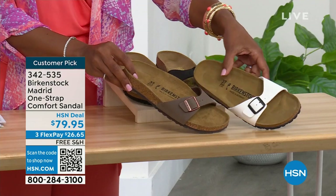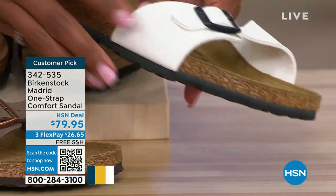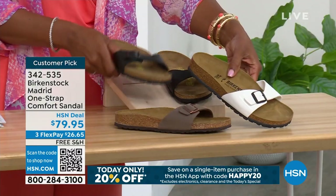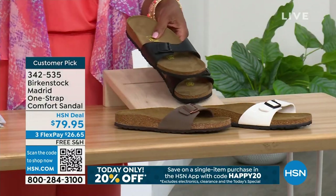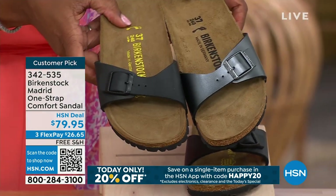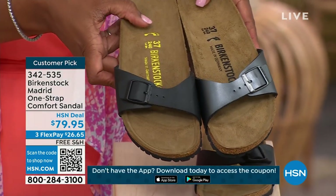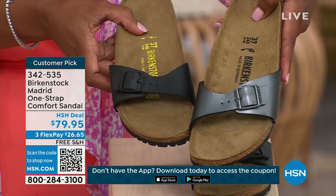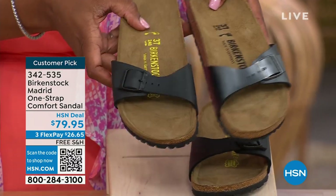We have it in white — look at how cool that one is, more of like a patent leather kind of look. And here it is in black. I'm going to bring over the metallic black and put it next to the matte black so you can decide: do I want metallic black or do I want the matte black?